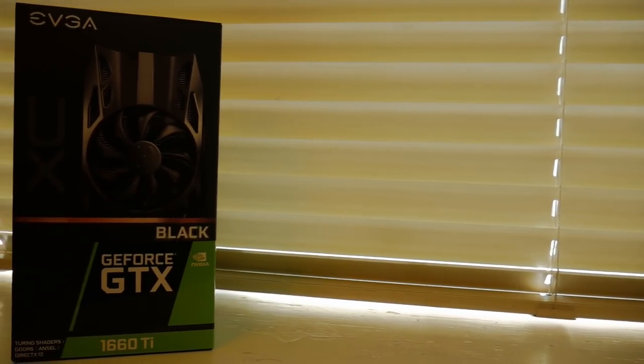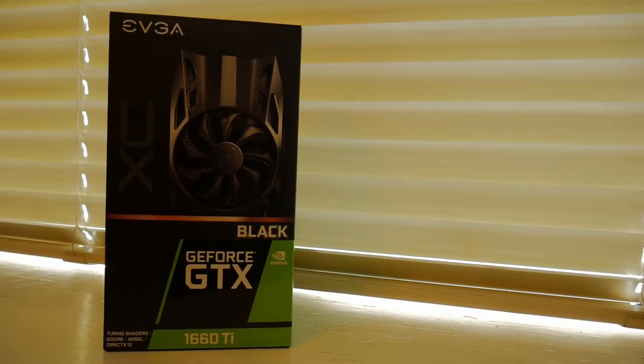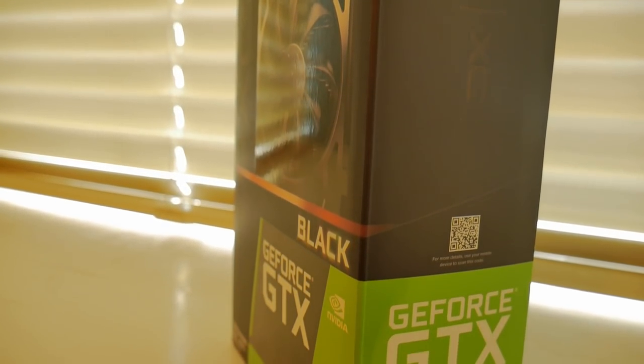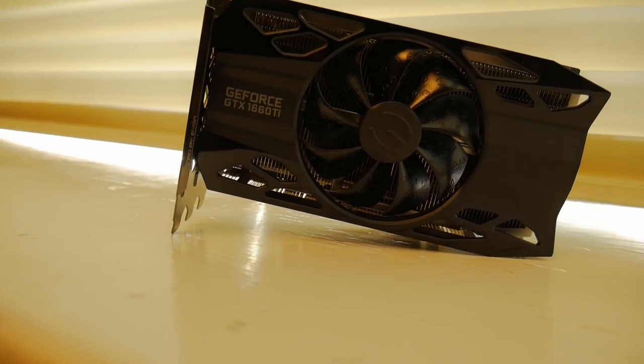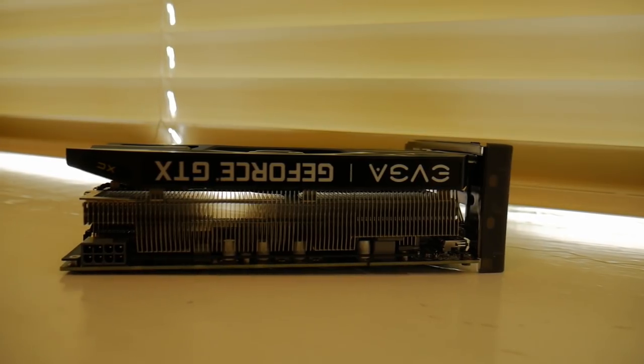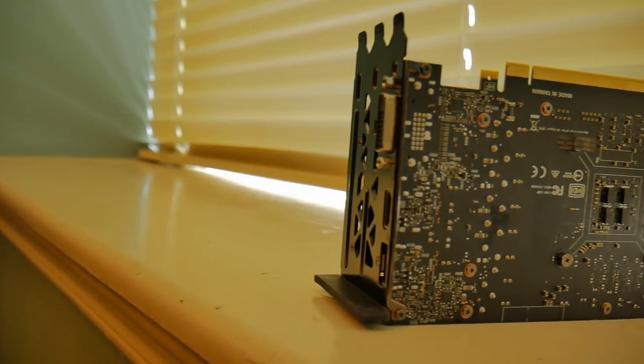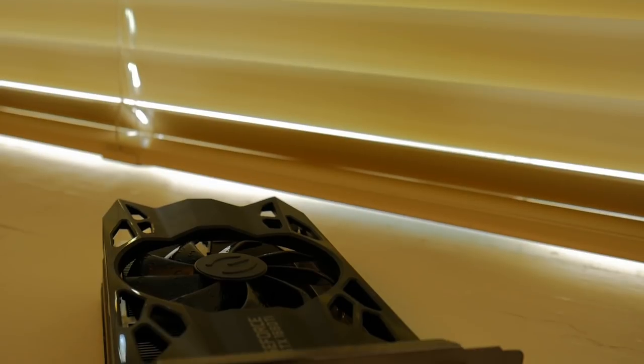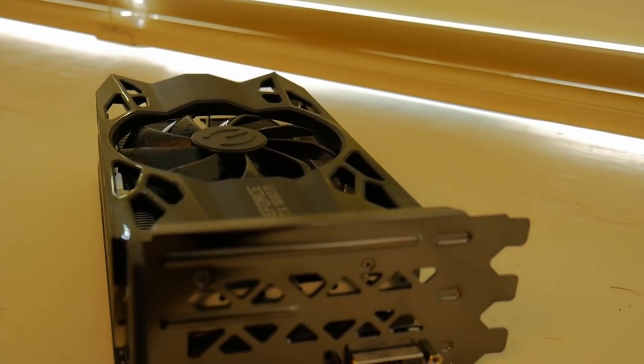Taking a look at the 1660 Ti, it has 1536 CUDA cores. Its boost clock is advertised at 1860 megahertz and frequently goes above that depending on the model — that's the specified boost clock value for the EVGA in particular. It is PCIe 3.0 and the memory is 6 gigabytes of GDDR6 with a 192-bit bus with a memory clock of 12,000 megahertz.